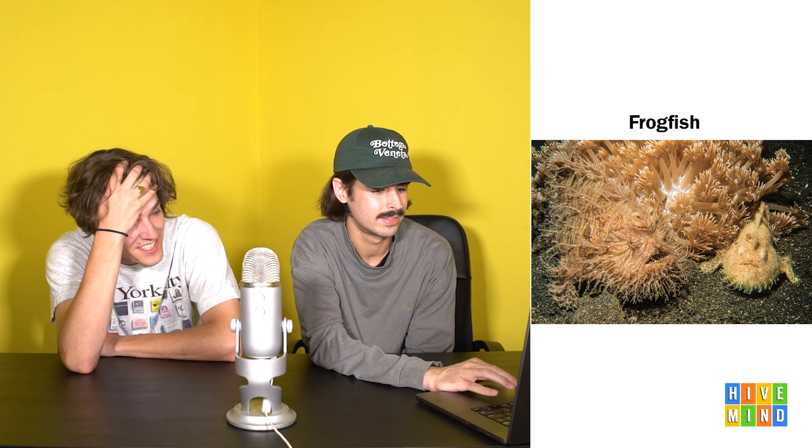Now we got frog fish. This doesn't make any sense - it looks like Jabba the Hutt. If this thing doesn't croak, I'm going to be pissed. Oh, there's fish near him. Oh, he sucked one in! It looks hairy. Does that make it look like coral so it sneaks up on stuff? It looks like a Scooby-Doo villain. Or like when you drop your silly putty on the carpet as a kid and it gets lint on it. This is a disgusting creature - it doesn't resemble a frog or a fish.